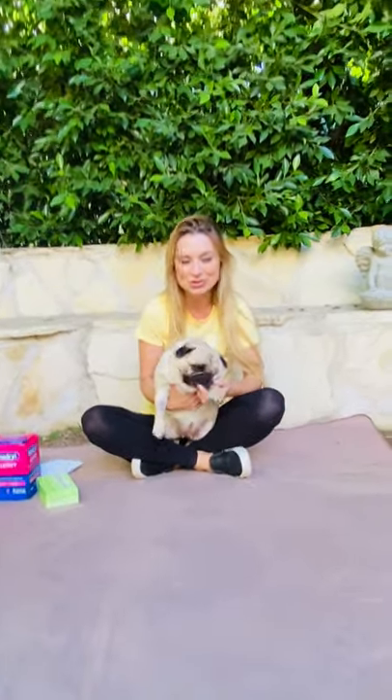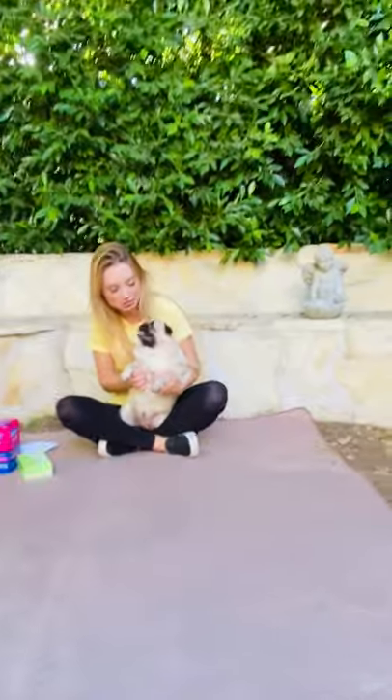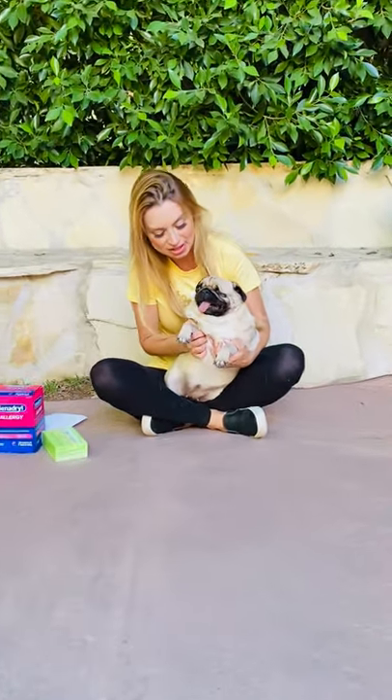Hi guys, Dori and I are here to talk to you about bee stings — dogs and bee stings. As you know, Dori — Dorito Pactato over here — got stung by a bee a few days ago and she almost died. Dori's reaction was really severe; she went into anaphylactic shock, and that's why it became life-threatening. So I want to talk to you about the different kinds of bee stings and how to be prepared.